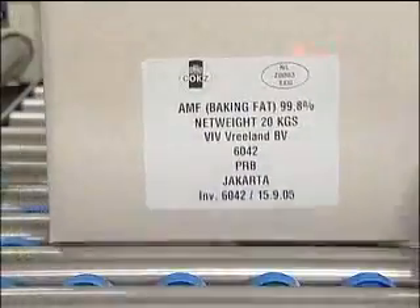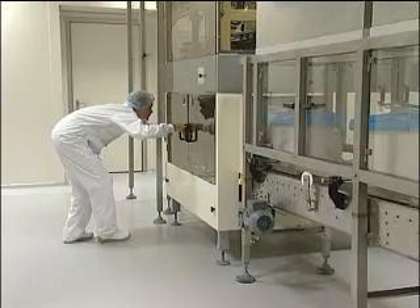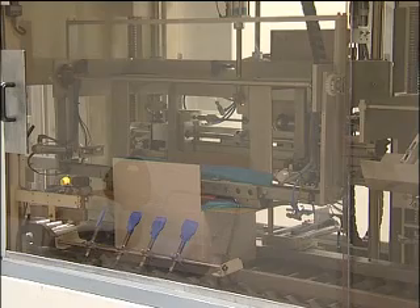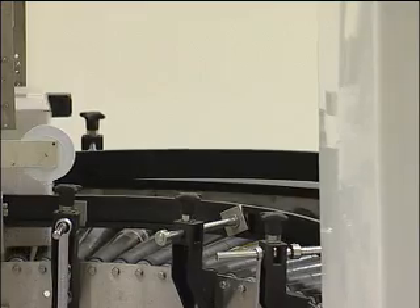Tailor-made recipes are developed to meet our customers' specific requests. VIV Boussman can manufacture butter blends with vegetable fat, cacao powder, or sugar, for example. Our customers are therefore assured of a ready-to-use product — no separate ingredients are required.